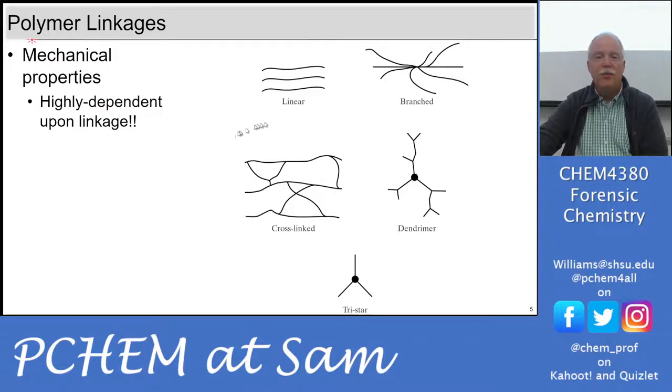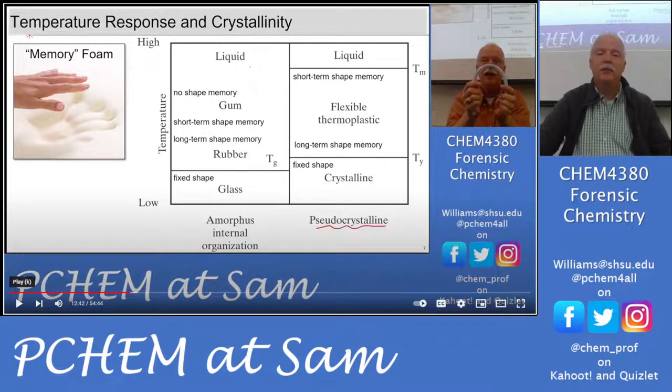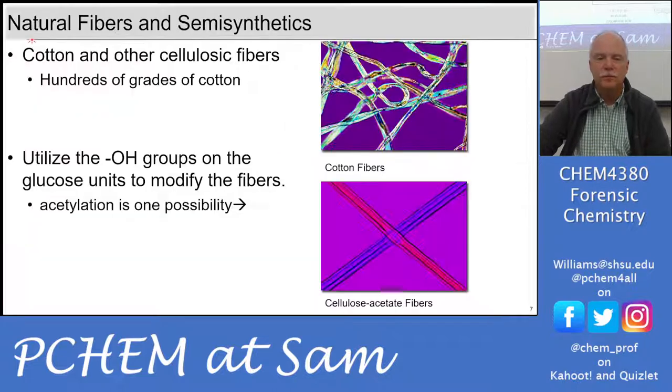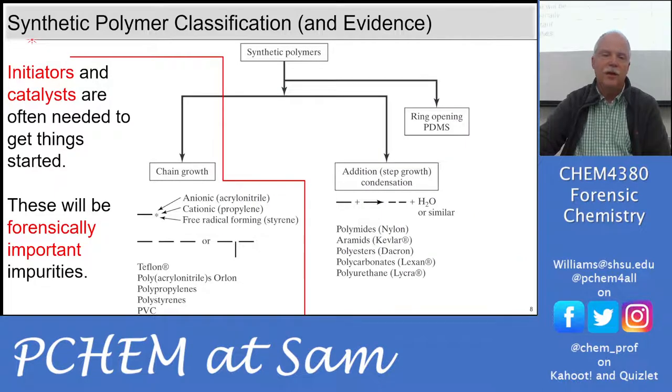Mechanical properties are based upon how these polymers are linked together. We talked about cross-linking and branching as ways to fine-tune polymer properties, and we discussed the temperature response curve, shape memory, and the glass transition temperature as a property that changes based on composition. We also talked about taking natural fibers like cotton and reacting them to make semi-synthetic fibers like cellulose acetate. Now let's look at how we can do chemical production of synthetic polymers.